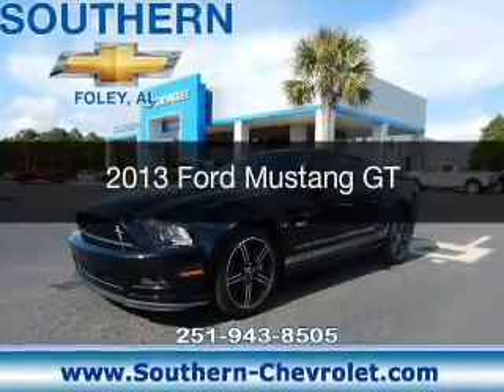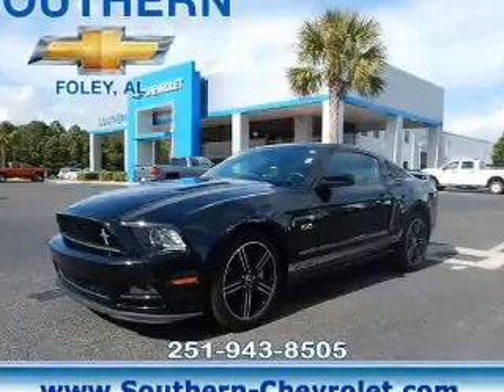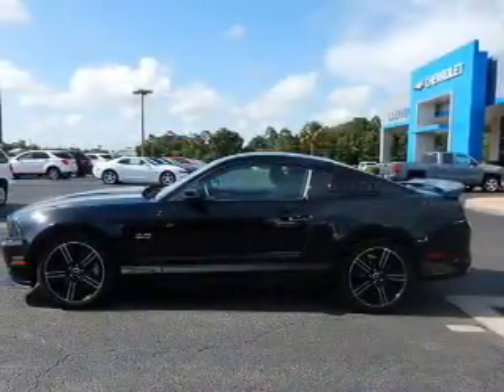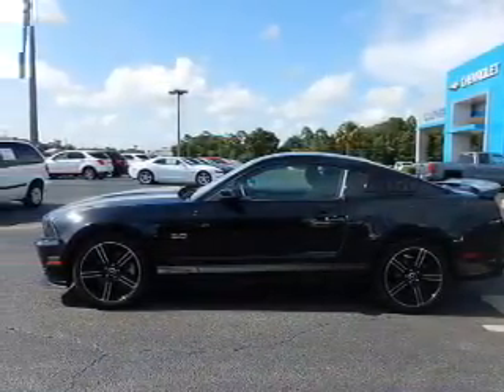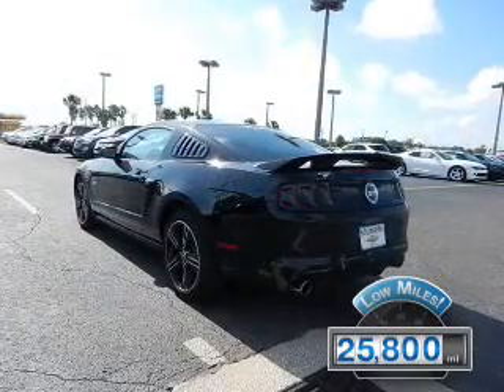This is a used 2013 Ford Mustang. It's powered by rear-wheel drive, a 5-liter, 8-cylinder engine, and a 6-speed manual transmission. With fewer than 30,000 miles, this vehicle has a long road ahead.